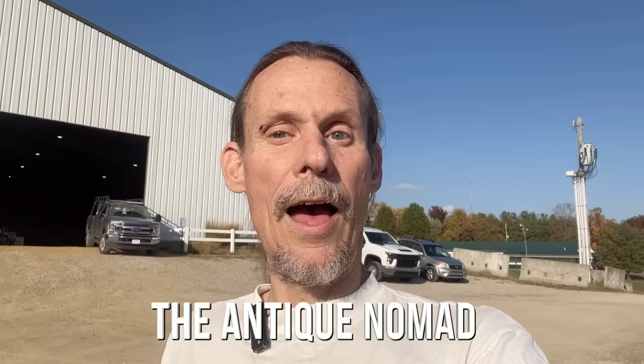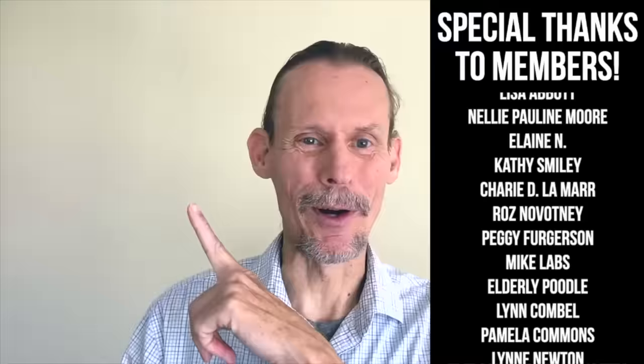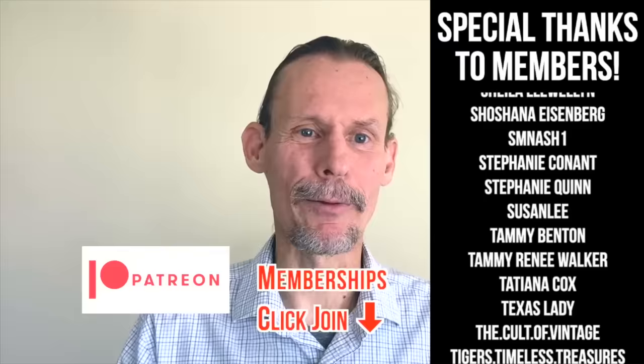We're going to all pitch in together and get it done. I'll have some more coverage from there on the Antique Nomad Shorts channel. In the meantime, I gotta get going. If you enjoyed this video, check out this one. Click thumbs up to like this video and check the description for information about our Patreon and our memberships — we've got a lot of different levels with different perks, bonus videos, and early content. Please do check out our website, theantiquenomad.com for appraisal help. We'll see you again for more adventures in the Antique and Vintage community soon. Bye for now.